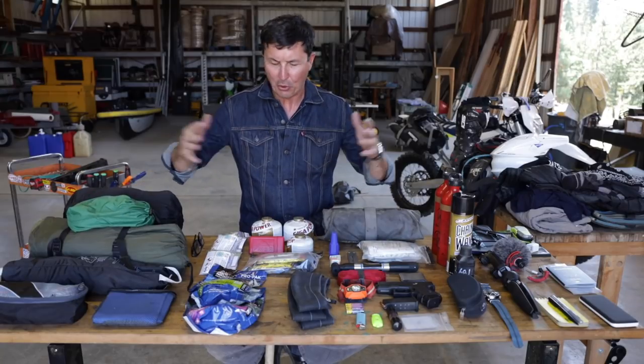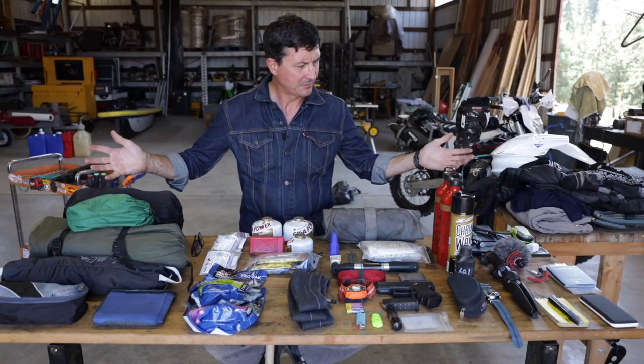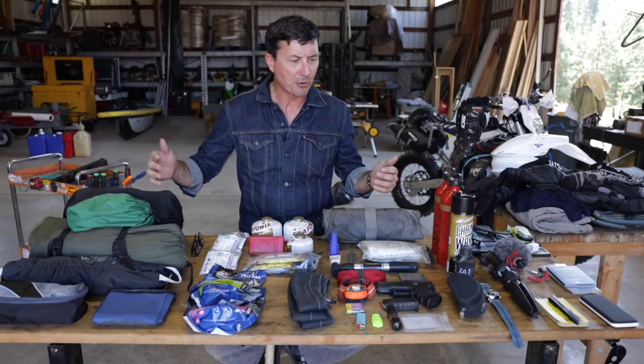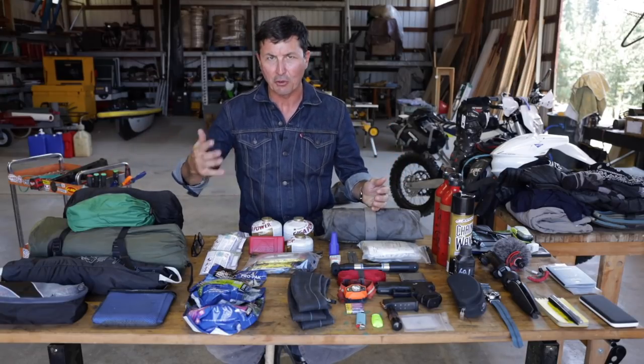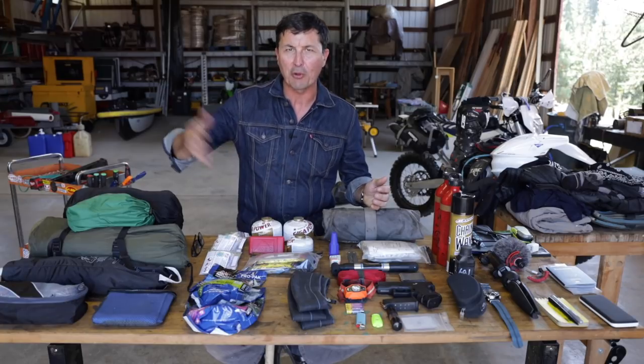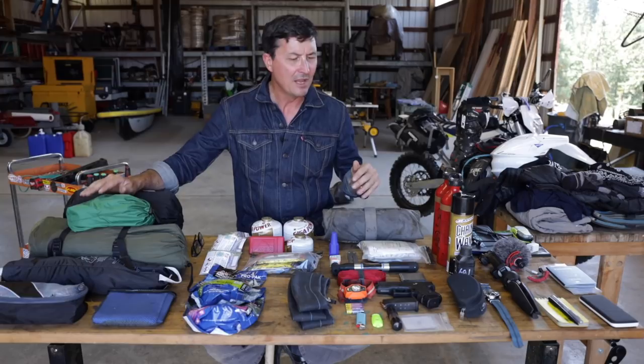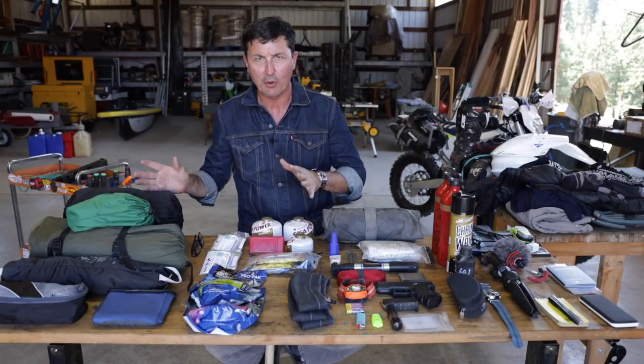Welcome back friends to the shop. Behold the culmination of my labors. I've got everything ready for the big Wabda ride. If you're just joining us, we're doing a dirt bike ride from all the way across Washington State, almost 600 miles in four or five days. Everything here has got to fit on the bike. I broke it into five categories and we'll go category by category.